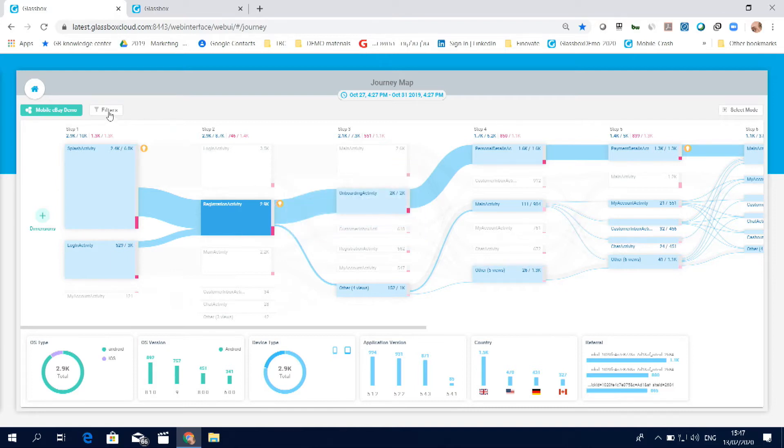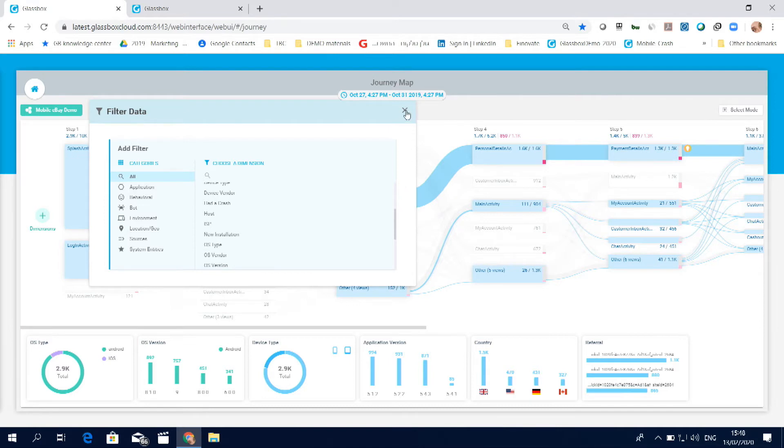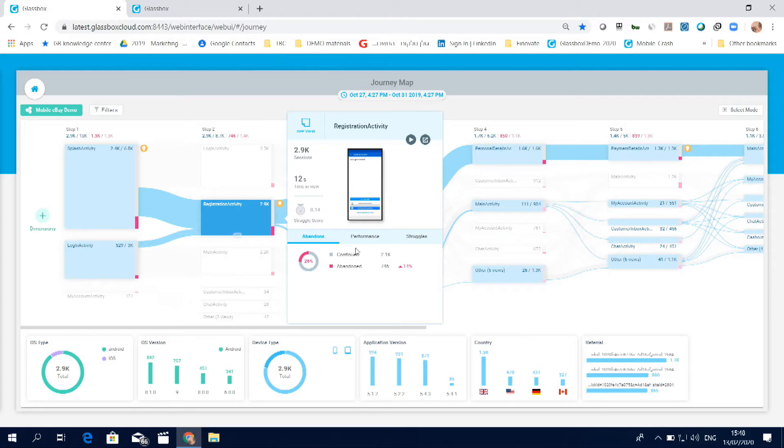You can even go further and filter this abandonment through various dimensions and KPIs — for example, geolocation, device type which was used, type of crash, and many more. We also provide you with visibility into particular activities that were experienced by your customer, and some information around this activity — for example, the total number of sessions, time in view, struggle score, which is automatically calculated by Glassbox, some insights around availability and performance issues, and types of struggles which were experienced by your customers.